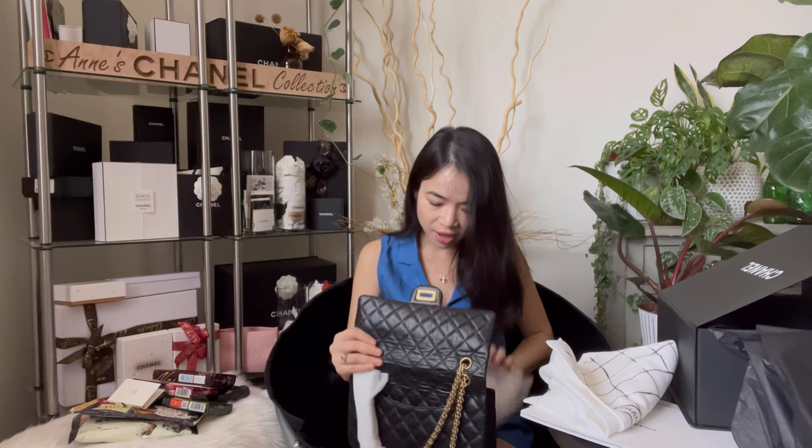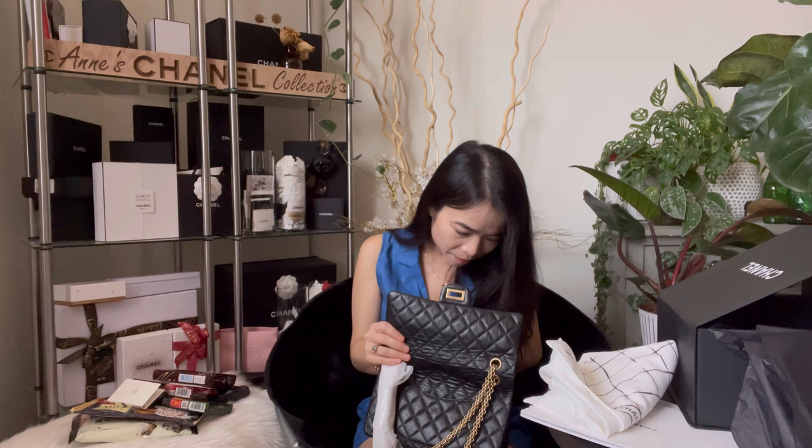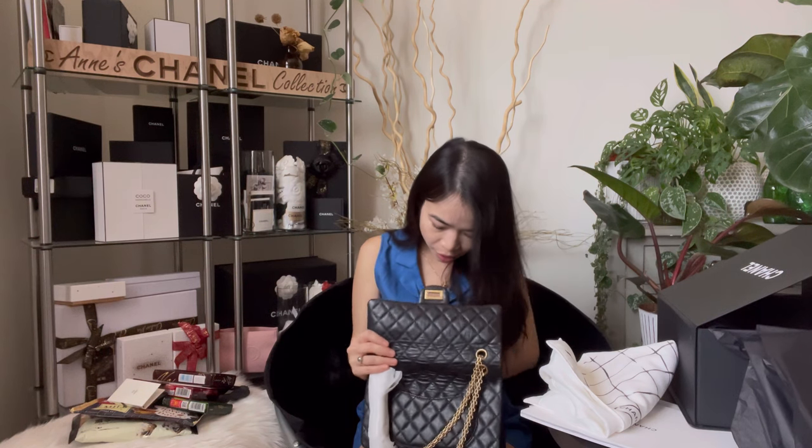The authenticity card is included, and the serial number — the smell is wonderful. Let me show you guys how it looks on me. Let's talk about why I decided to go vintage for the 2.55 instead of straight from boutique. I'm so excited to share that with you. Let me show you the model shot really quick, and then we'll chat some more.